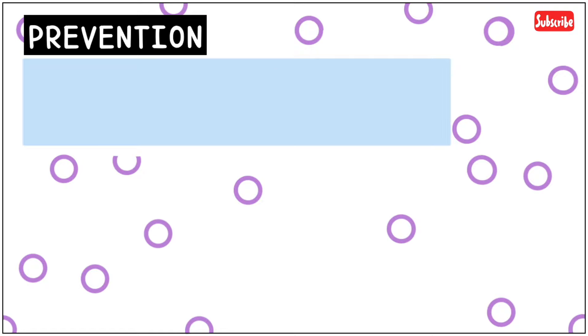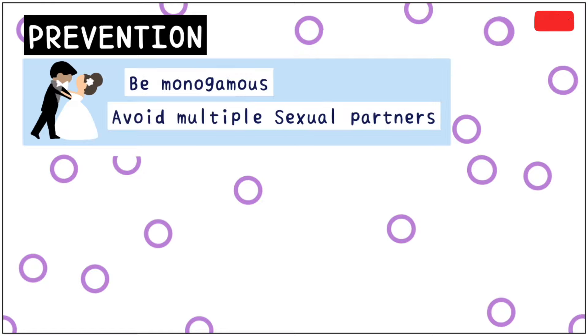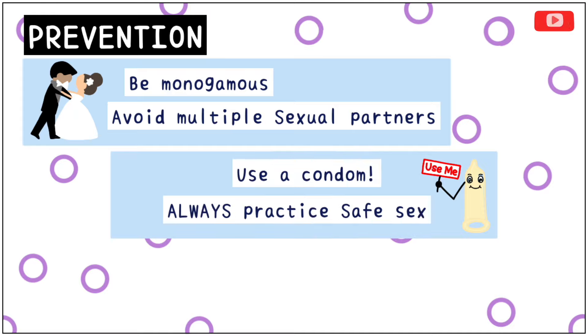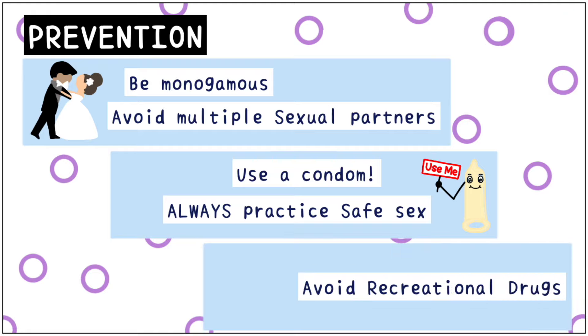To prevent syphilis, it is recommended to be monogamous or avoid multiple sexual partners. It is advisable to use a condom and always practice safe sex. Avoid the use of recreational drugs, which can transmit syphilis through contaminated needles.